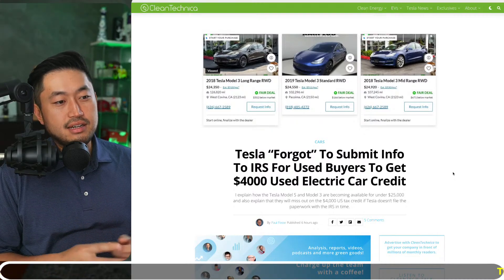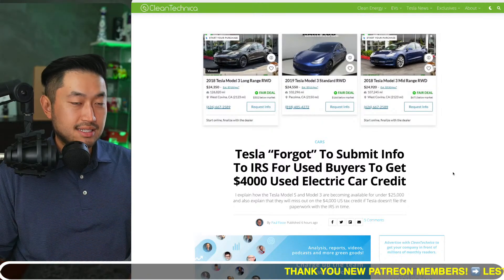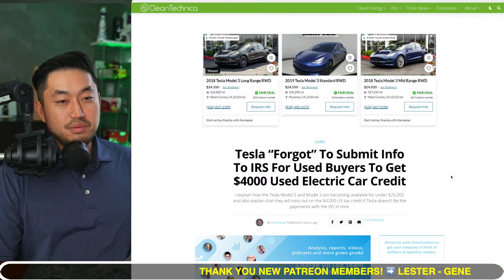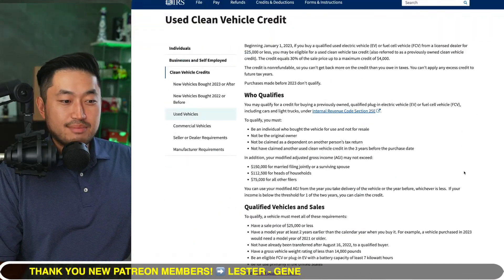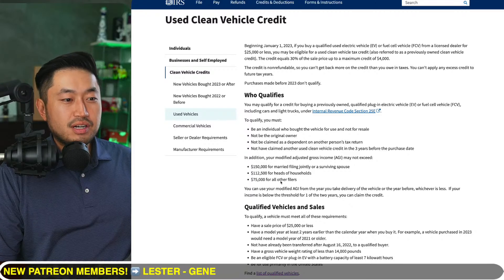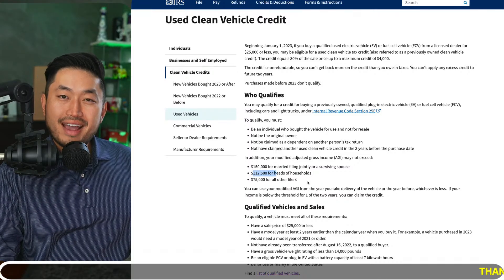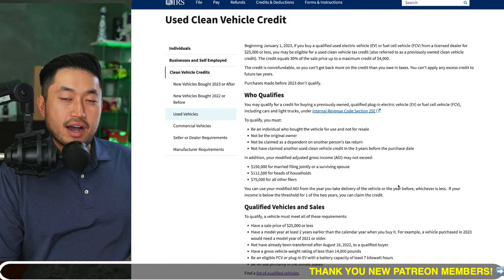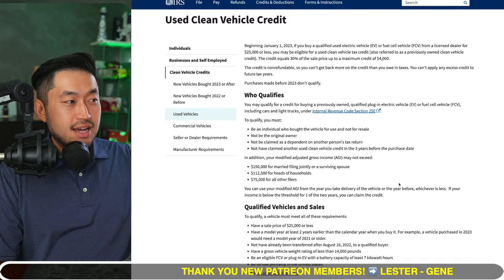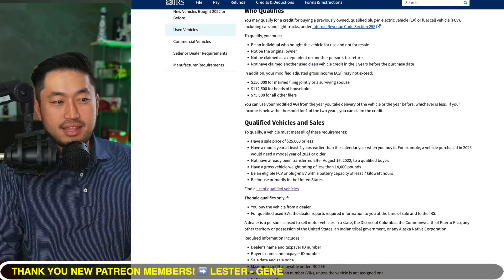There are a couple of stipulations. First, you have to buy that used EV from a dealership or a licensed dealer. Second, it has to be under $25,000. And there's more — you've got to meet lower income thresholds: $150,000 for married filing jointly, $112,000 for head of household, and $75,000 for all other filers, based on your modified adjusted gross income.